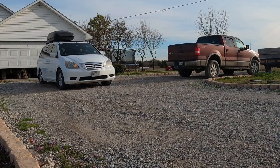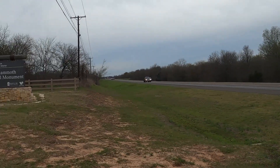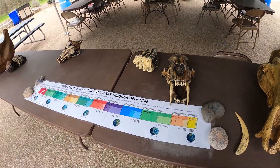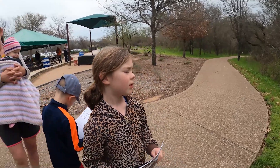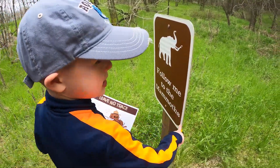It's time to go! Purchase tickets at the welcome center. Follow me to the mammoth. Follow me. Follow me to the mammoth. Good job.